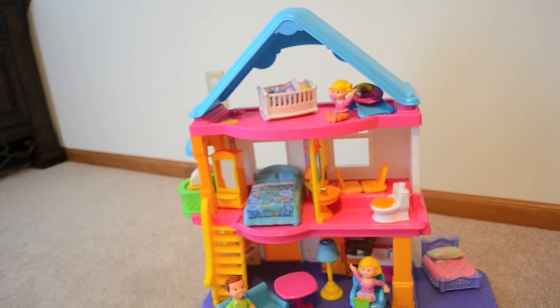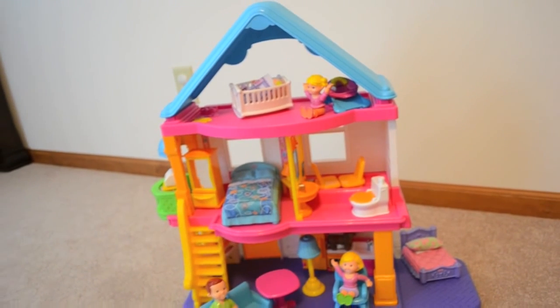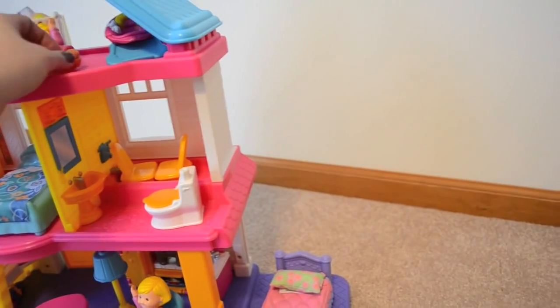Currently around Christmas, the three rooms of furniture and this dollhouse was $65, and then the one additional room, which was the sister's room, which came with this little character and this bed over here, was an additional $8.